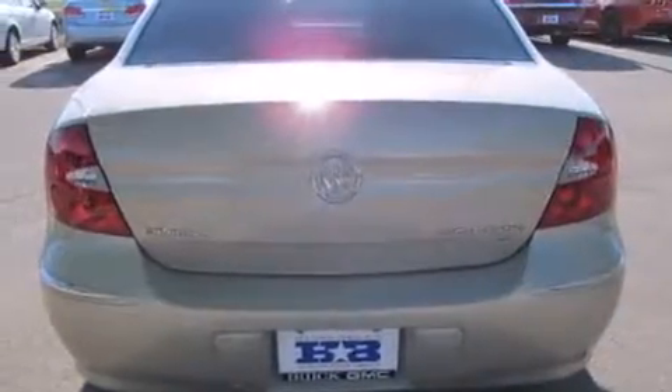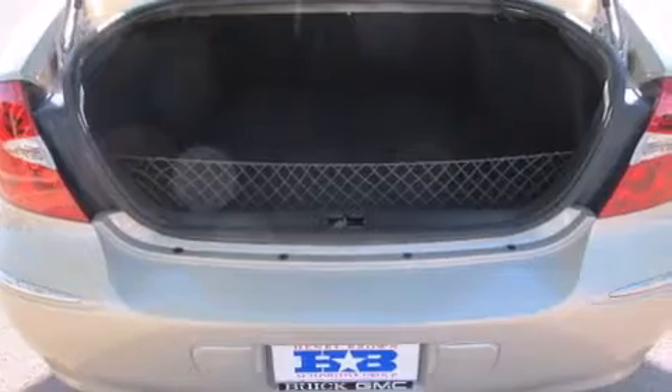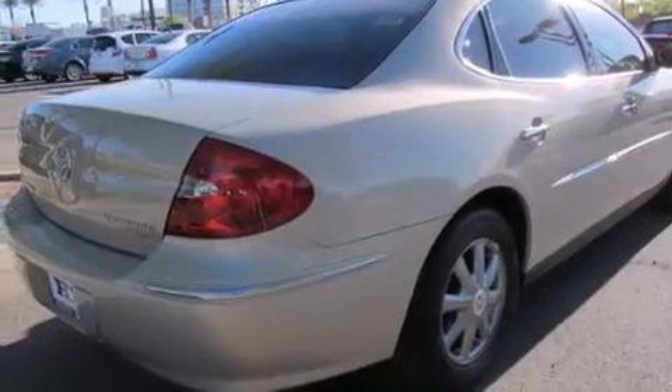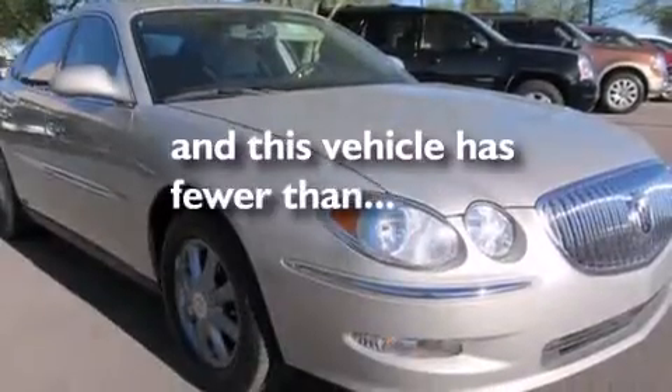All of the following features are included: a low tire pressure indicator, alloy wheels, cruise control, a CD player, a leather wrapped steering wheel, a passenger side airbag, rear seat childproof door locks, a multi-function display, air conditioning with automatic climate control. This vehicle has less than 49,000 miles.